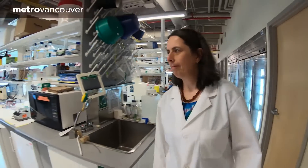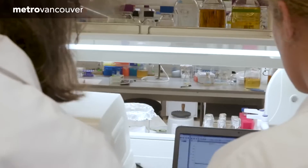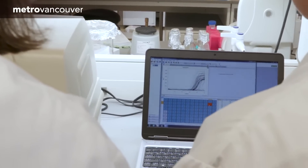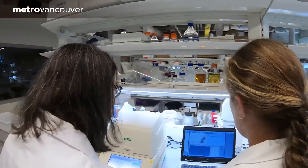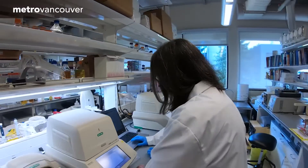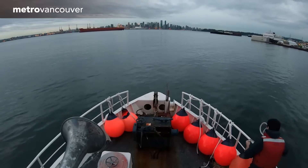The lab report confirmed the presence of both red-legged and tailed frogs in Lynn Headwaters Regional Park, and staff will now use that information to help protect the amphibians. The Metro Vancouver team continually fine-tunes and updates its technology to better care for the environment and to protect human health.